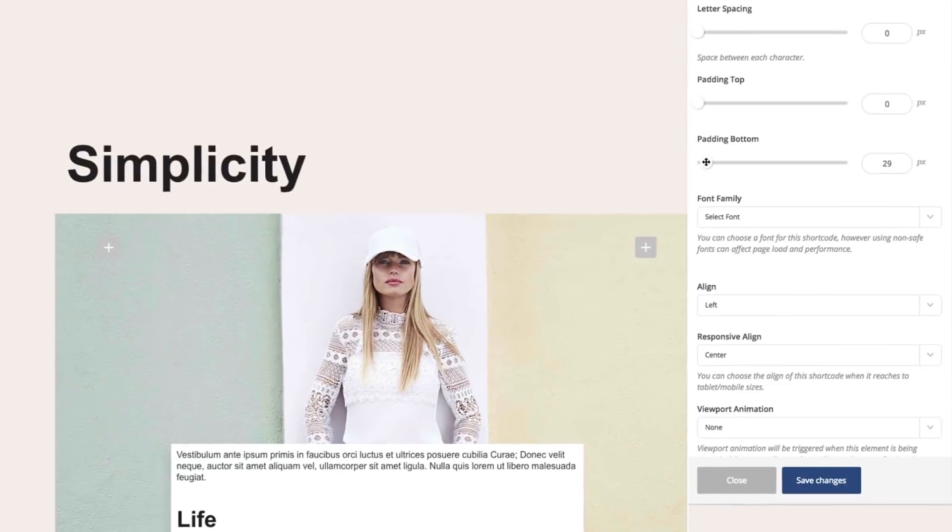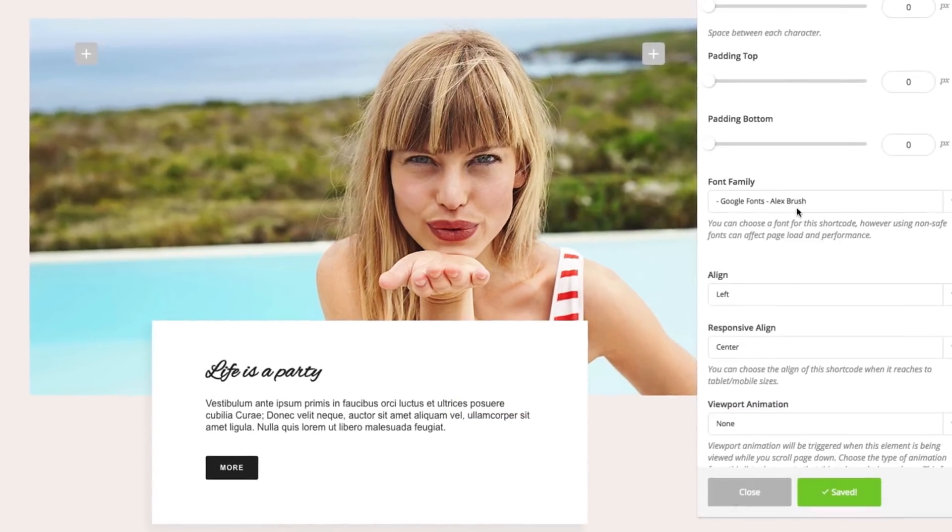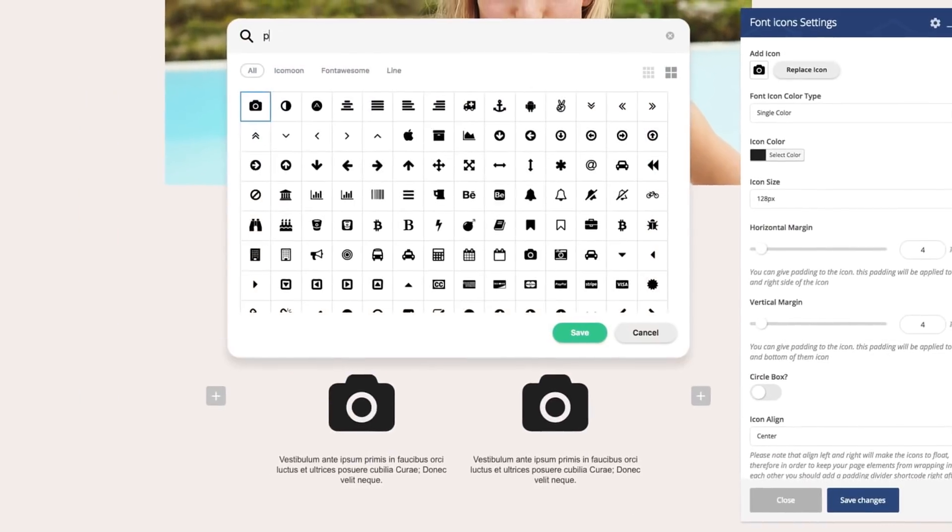The entire building and design process in Jupyter is visual — no more, no less than that. What you have at your disposal is a powerful visual builder combined with an arsenal of elements that offer you a wide range of customizability.